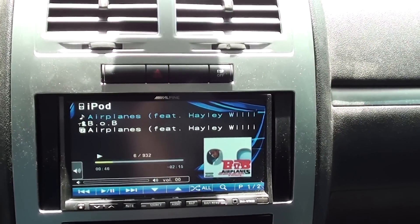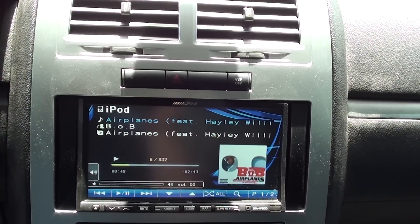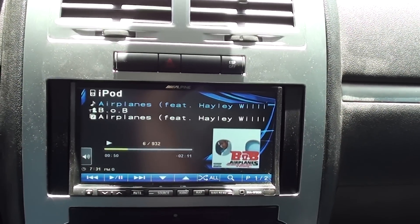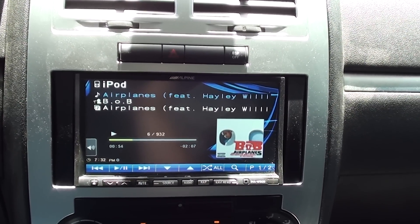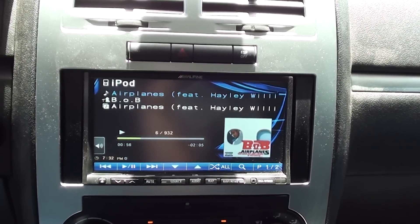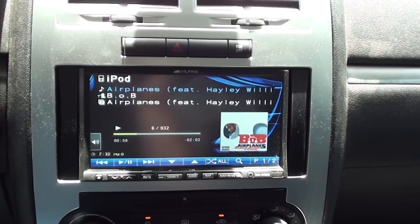Hello everybody, I'm back with Pacific Stereo shooting another video of another vehicle we just got done with. I'll go ahead and run through a few different things to show you what we've done.